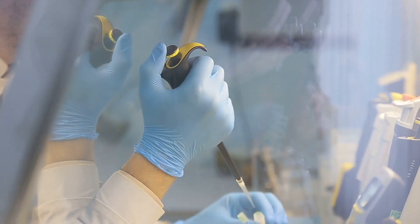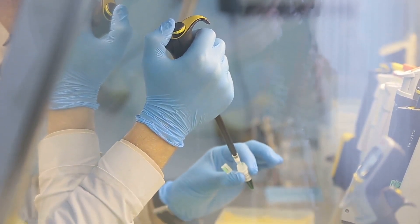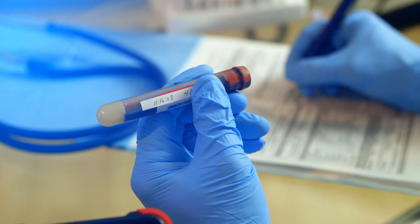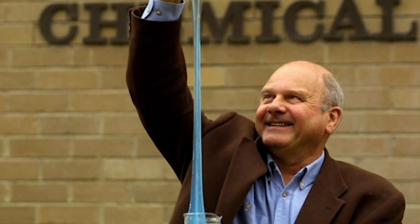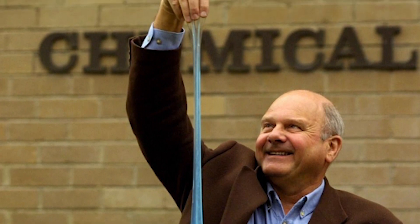Professor David Boger came into Rheology during a challenging but exciting time in the field. Researchers were trying to measure polymers, which include a wide range of things — from DNA to proteins to all kinds of plastics. Boger: So we naively believed we could build a fluid that was simple enough that you could use to do experiments, and that turned out to be the Boger fluid, which is a constant viscosity, elastic liquid.